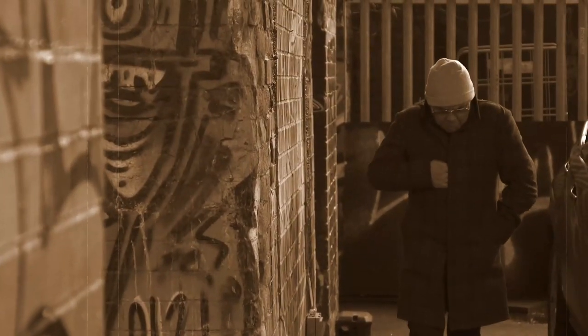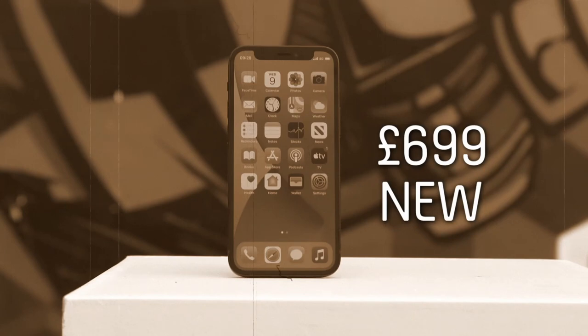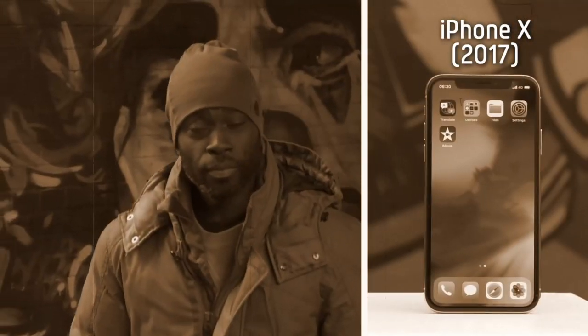Time for the ultimate new versus old iPhone challenge. Three years difference in age and a big difference in price. We want to find out if it's worth paying the extra for the latest model, or if you're better off saving a few quid by buying an older one.